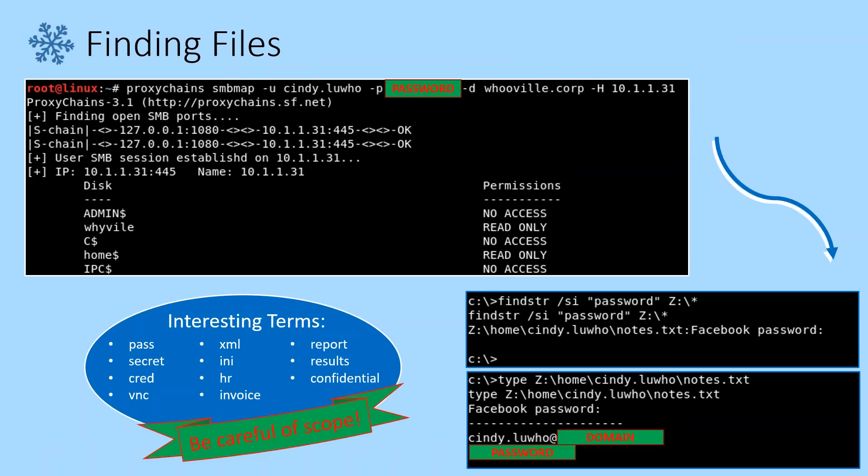So we found a share that's open. 10.1.1.31 looked good to us — it's got a ring to it almost. The reason I've switched over to SMBMap in this case is it's going to tell us what access our account has, what permissions we have for each share. We've got access, it looks like, to the Yville share and something called home. Home can be pretty interesting — it has a lot of users' home files, maybe the permissions aren't set right. But for now, we're just going to look at the Yville share.